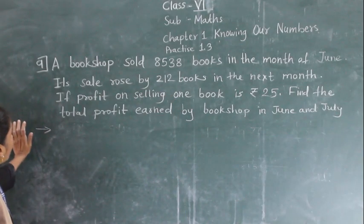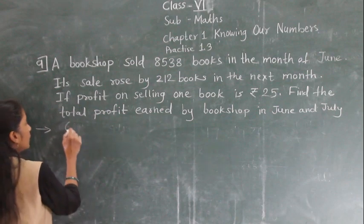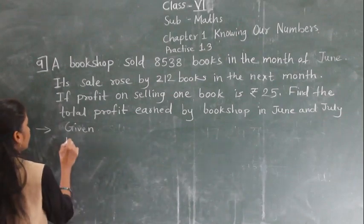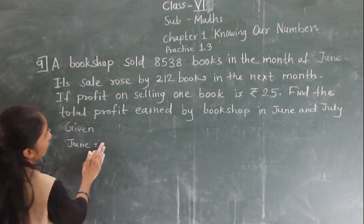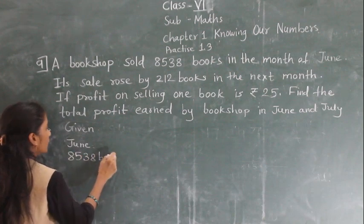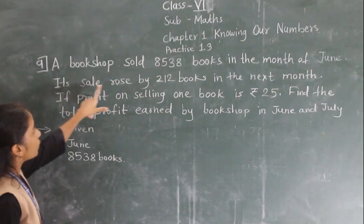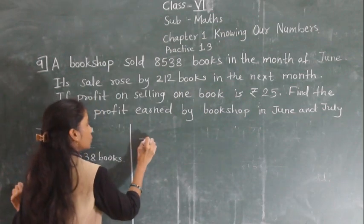Question number 9. A bookshop sold 8,538 books in the month of June. In the next month, which is July, it sold more by 212 books.